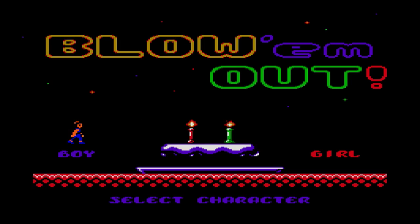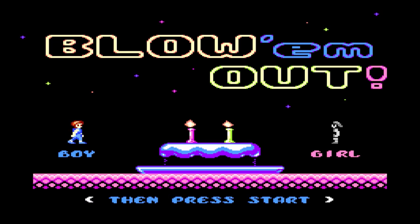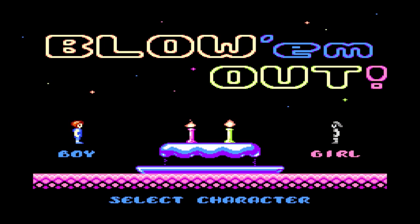One of the cool things we can do for you is actually customize this game for you. If you send us a picture of you, your kids, your girlfriend, your husband, whatever, we can actually put you in this game as the main playable character.